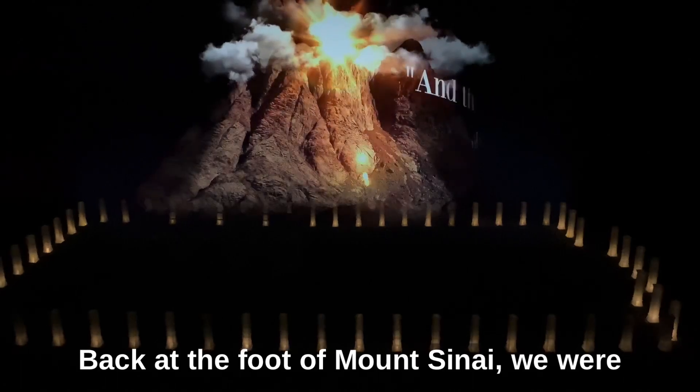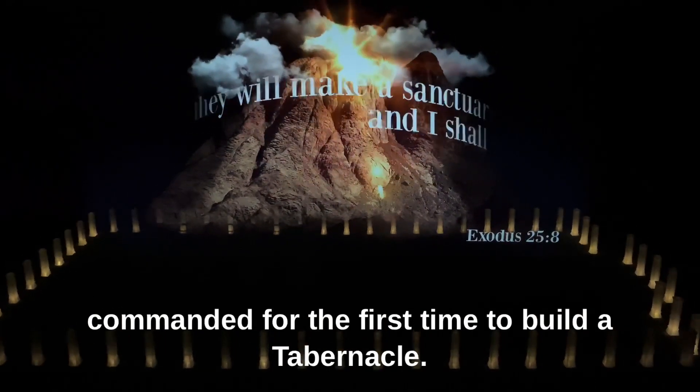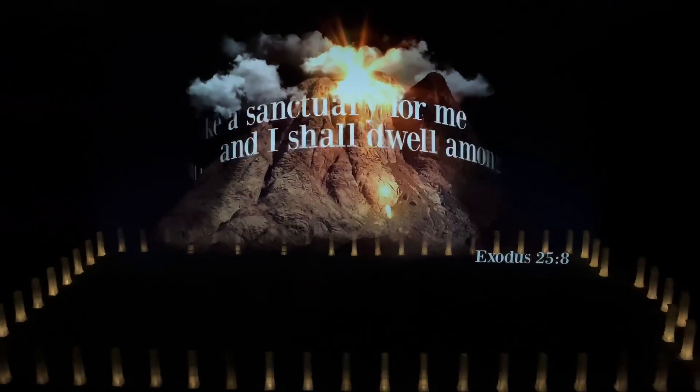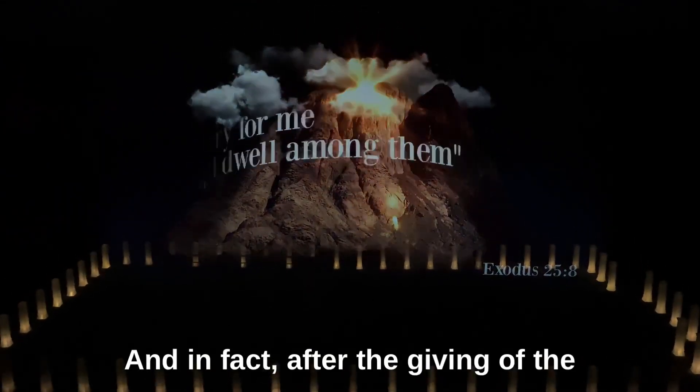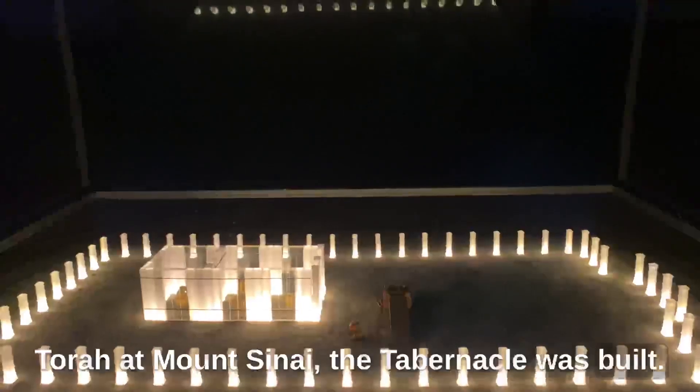Back at the foot of Mount Sinai, we were commanded for the first time to build a tabernacle. And in fact, after the giving of the Torah at Mount Sinai, the tabernacle was built.